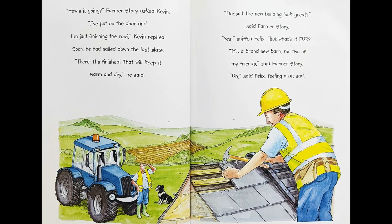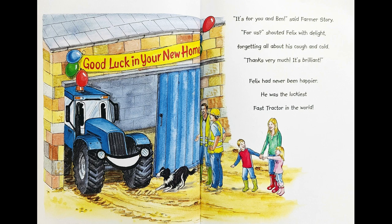"How's it going?" Farmer Story asked Kevin. "I've put on the door and I'm just finishing the roof," Kevin replied. Soon he had nailed down the last slate. "There, it's finished. That will keep it warm and dry," he said. "Doesn't the new building look great?" said Farmer Story. "Yes," sniffed Felix. "But what's it for?" "It's a brand new barn for two of my friends," said Farmer Story. "Oh," said Felix, feeling a bit sad. "It's for you and Ben," said Farmer Story. "For us?" shouted Felix with delight, forgetting all about his cough and cold. "Thanks very much. It's brilliant."